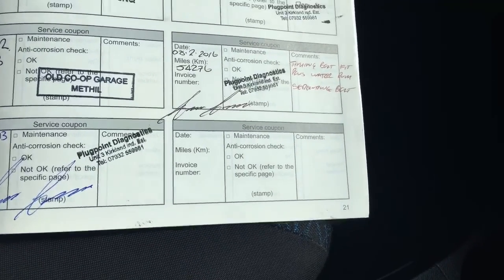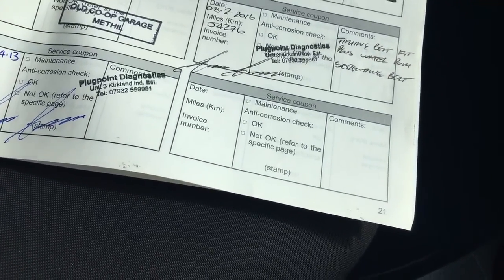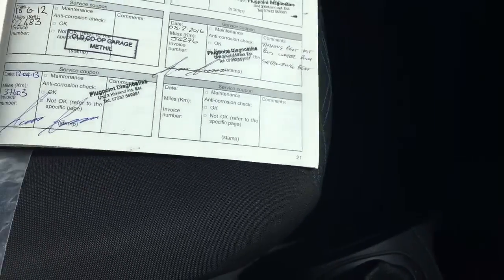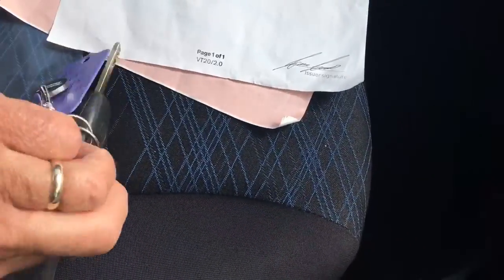I will service the vehicle prior to it going out. You'll notice on the last service it had a timing belt and water pump kit fitted. It also comes with two keys — both remote master keys — so you've got a spare key with it as well.